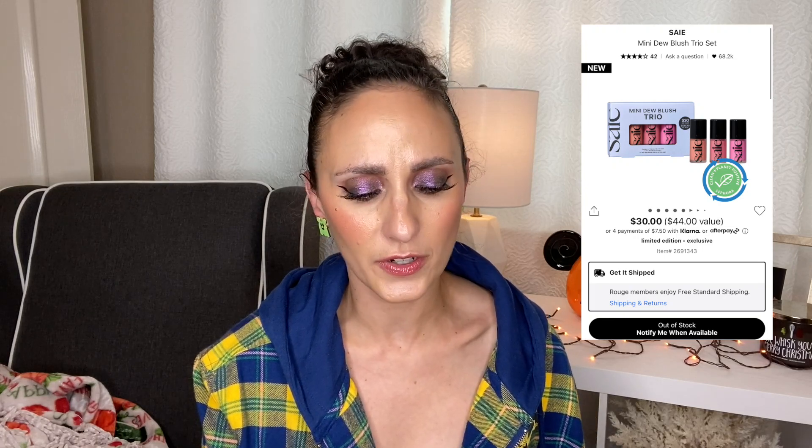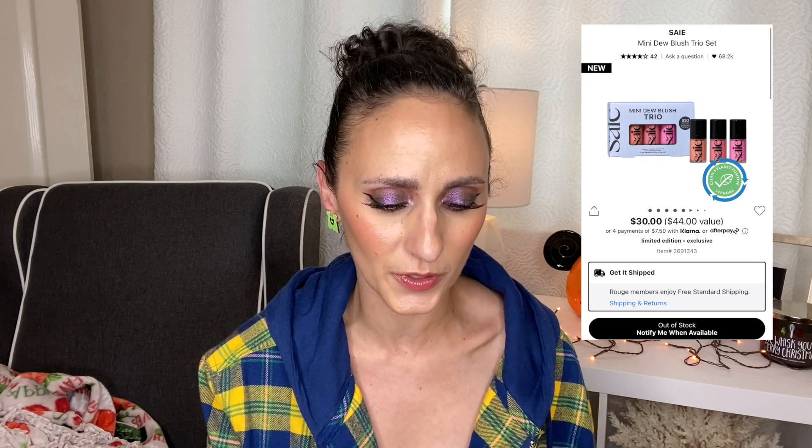The next one is the Saie Mini Blush Trio Set, also on my wish list. It's $30 and you get three smaller-size blushes — not full size, but more than half of a full size. You get 0.24 oz each; the regular is 0.40 oz, so you're getting about 60% of a full size. Each full size is $25, so if you were getting half of each it would be roughly a $36–$37 value, and you're actually getting a little more than that. At $30, you're paying about $5 more than one full size — it's worth your while.